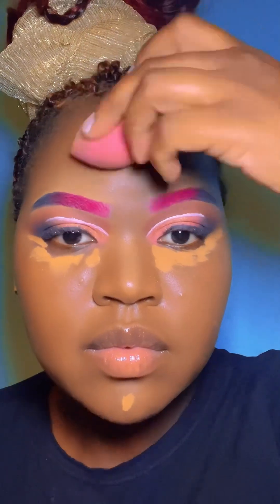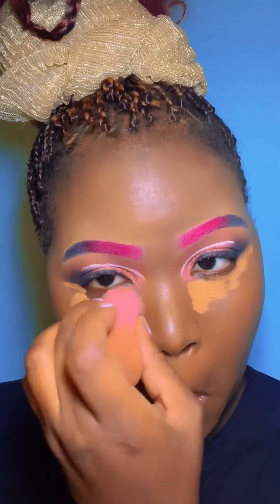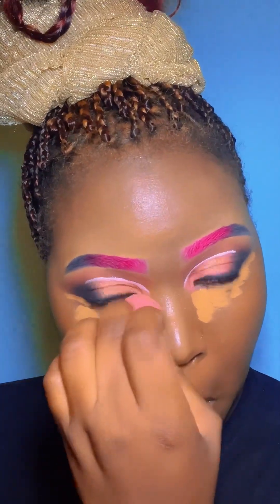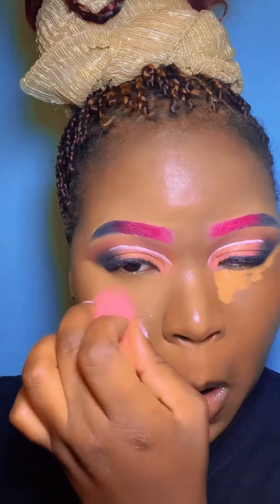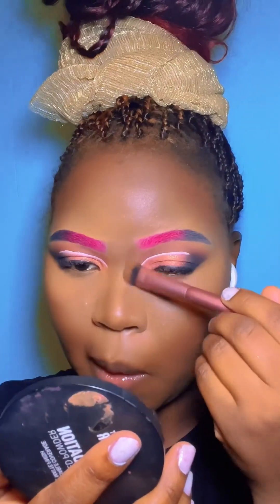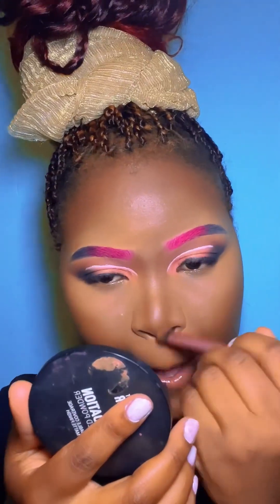Now we're doing the concealer. I'm just doing my concealing areas to highlight the areas I want to highlight. I'm blending my concealer now, because if you don't know how to blend your makeup, you're never going to get it right. You're never going to achieve a good face beat without blending — your blending skills need to be your bestie. Blend, blend, blend. After all the blending, I'm setting my face with powder.